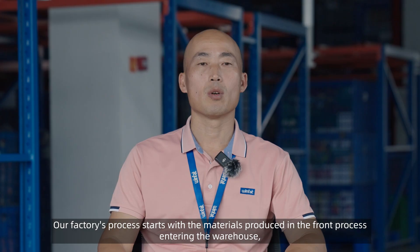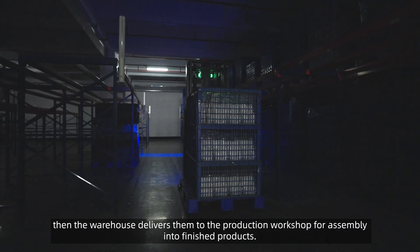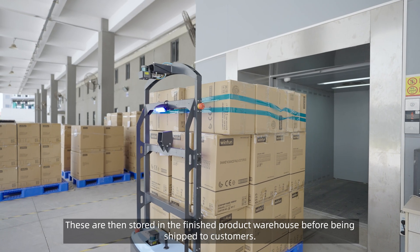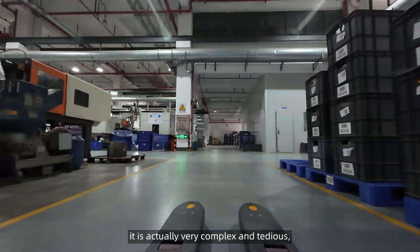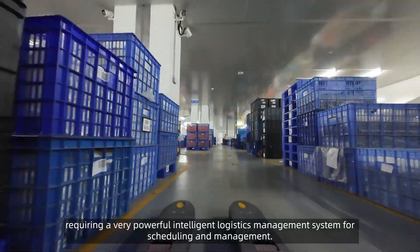Our factory's process starts with the materials produced in the front process entering the warehouse, then the warehouse delivers them to the production workshop for assembly into finished products. These are then stored in the finished product warehouse before being shipped to customers. Although this process sounds simple, it is actually very complex and tedious, requiring a very powerful intelligent logistics management system for scheduling and management.